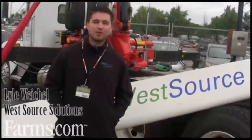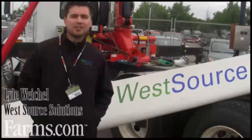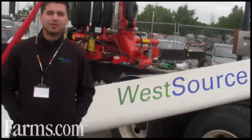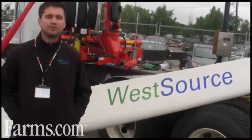Hello, I'm Lyle Weichel with WestSource. We're based out of Regina and we're showing here today our Grintide Wind Energy Solutions, which range in capacities of 5, 10, 20, and 50 kilowatts, and they come on tower height options of 80 feet, 100 feet, and 120 feet.